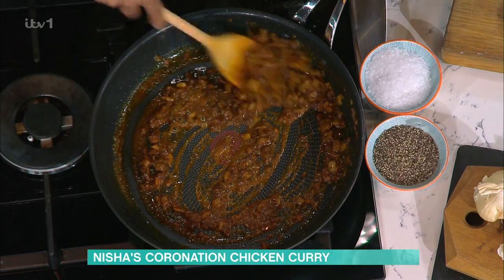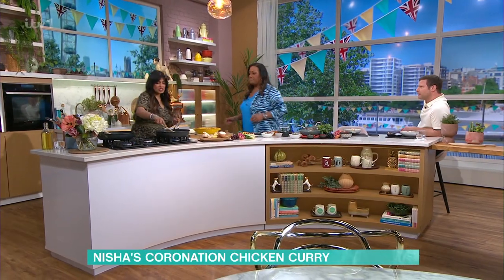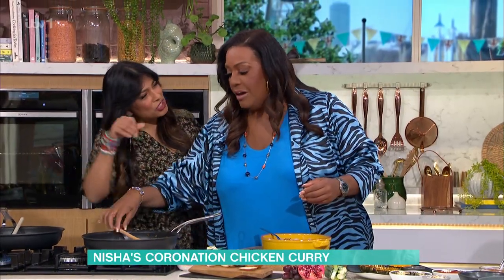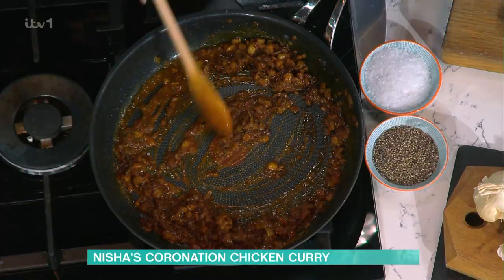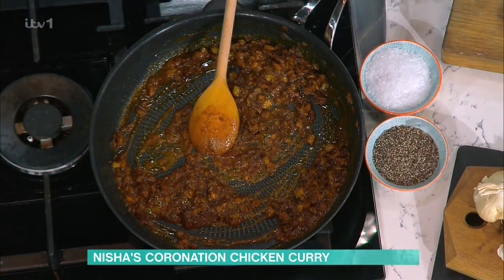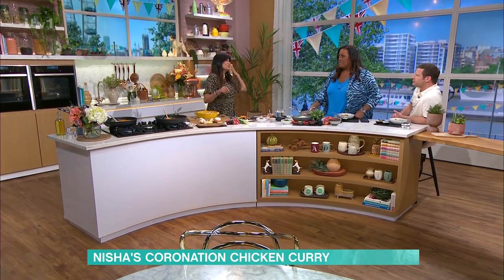Curries are always best on day two or three anyway. Here we go — all our spices are in. Can you smell that now, Alison? It's beginning — now that fenugreek's gone in. Oh, my gosh, that's lovely! You'd wear that, wouldn't you? So, you've pretty much made that. It's really tasty — so good.